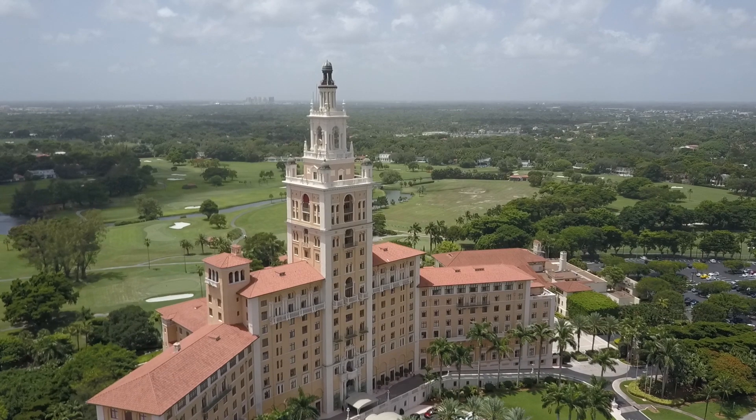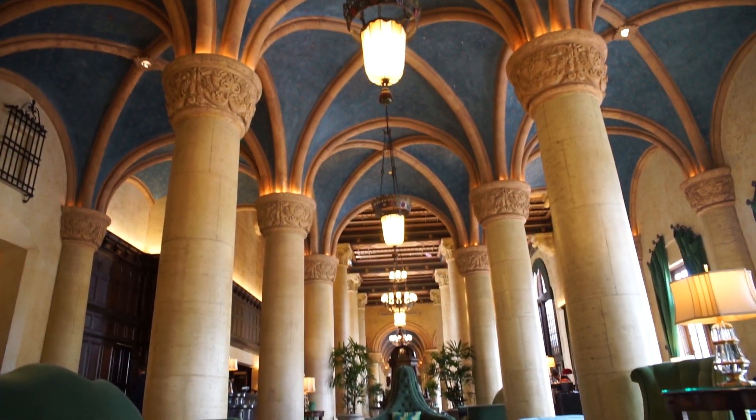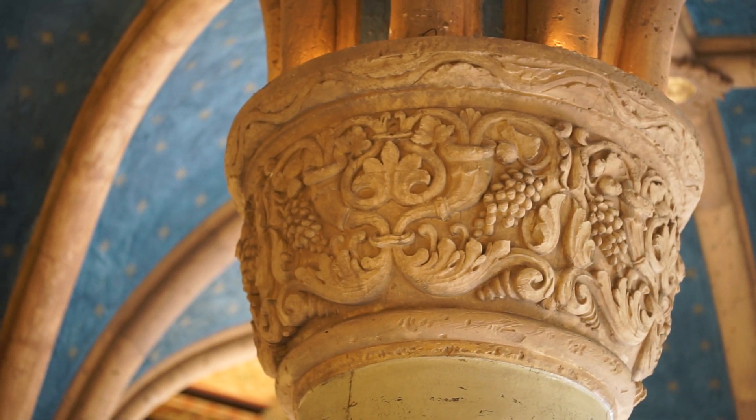Welcome to the Biltmore Hotel. This beautiful facility was constructed in 1926 and is Coral Gables' National Historic Landmark as designated by our federal government in 1996. It will be my pleasure to show you around this beautiful facility as we talk about the history, its architecture, and significance within Coral Gables and South Florida.